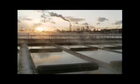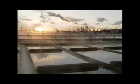Even as we sit back and burp after our holiday dinners, someone's taking care of the stuff we send down the drain.